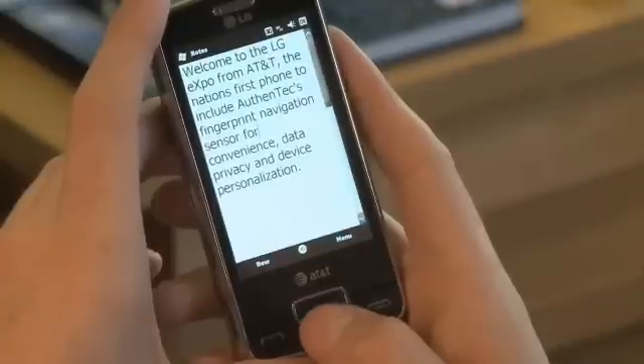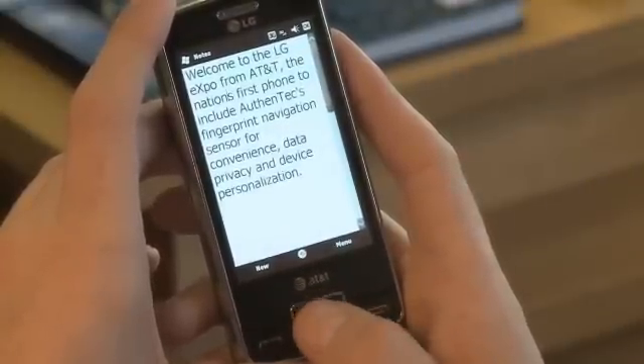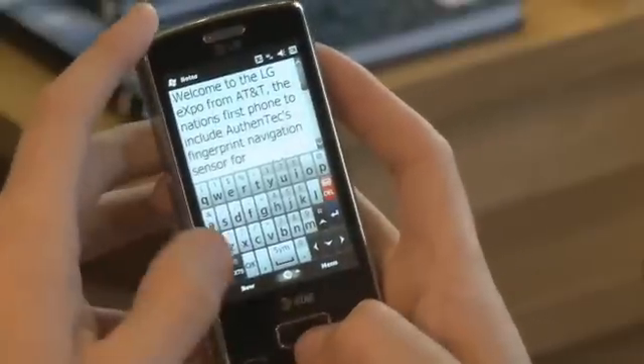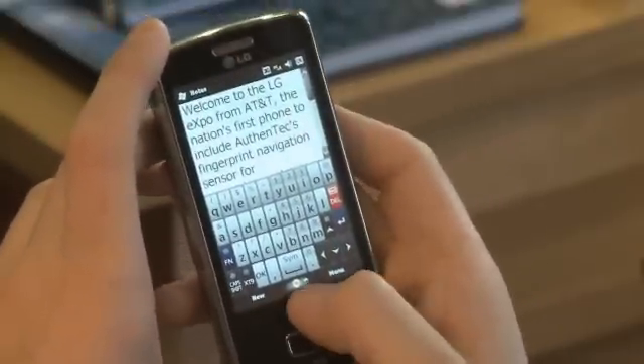For precise movement, the Expo's Smart Sensor offers accurate four-way directional control so that a user can easily position the cursor at an exact location within a document, email, or text message.